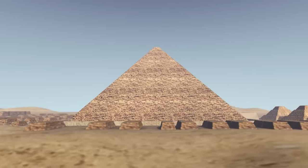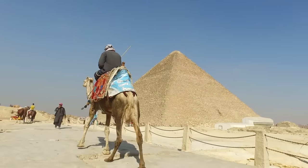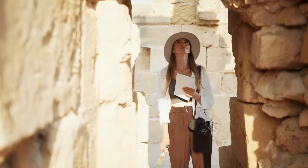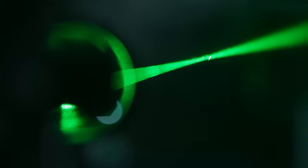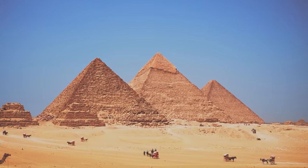Imagine delving into the depths of the Great Pyramid of Khufu, an ancient wonder that's like a riddle wrapped in a mystery, all encased in massive stone blocks. Scientists and archaeologists, with their fancy gadgets like 3D laser scanning and cosmic ray imaging, are uncovering secrets that have been hidden for thousands of years.